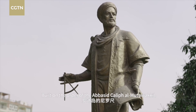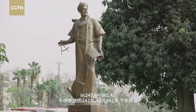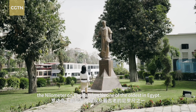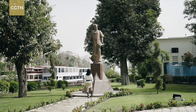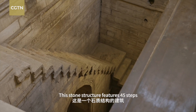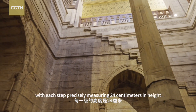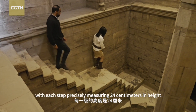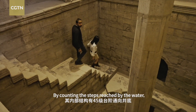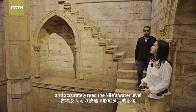Built on the order of the Abbasid Caliph al-Mutawakkil in 247 A.H., 861 A.D., the Nilometer on Rhoda Island is one of the oldest in Egypt. This stone structure features 45 steps descending to the bottom of a well, with each step precisely measuring 24 centimeters in height. By counting the steps reached by the water, the ancient Egyptians could swiftly and accurately read the Nile's water level.